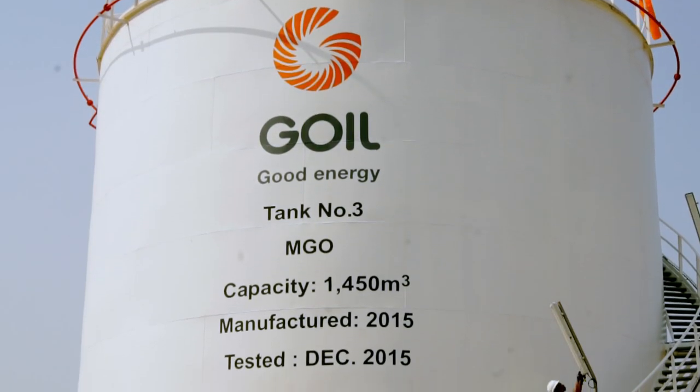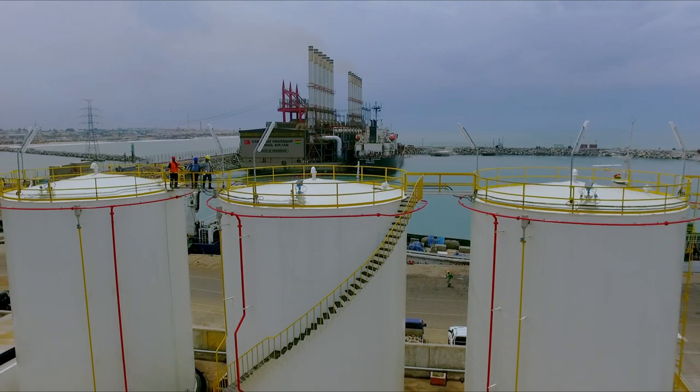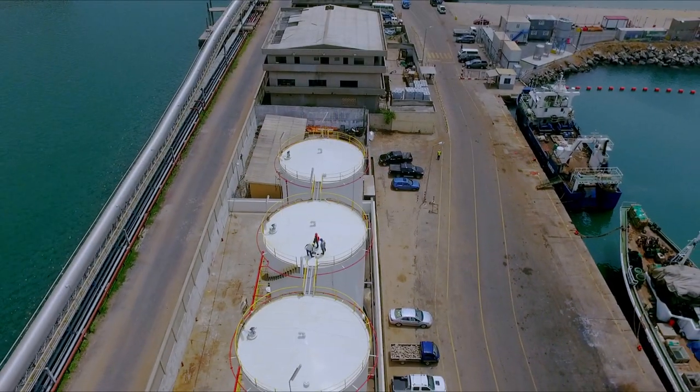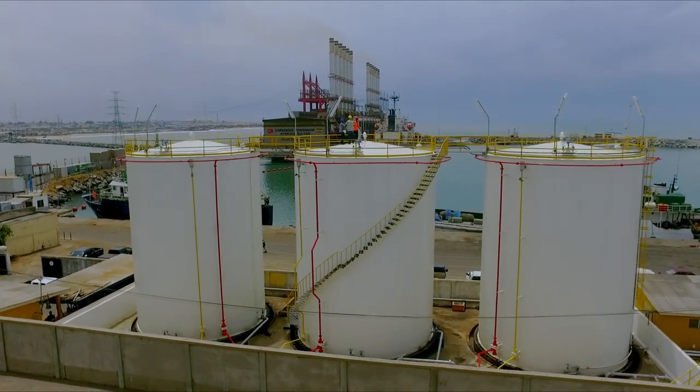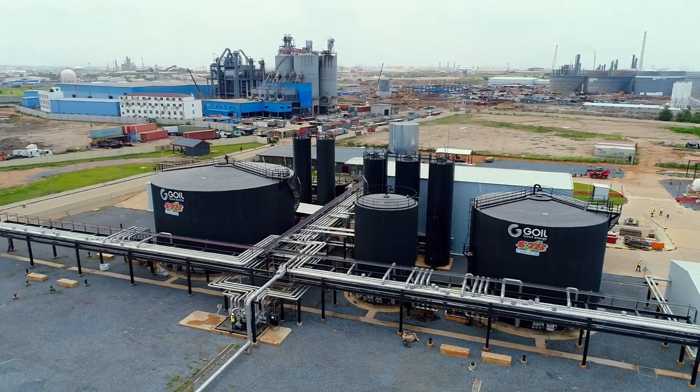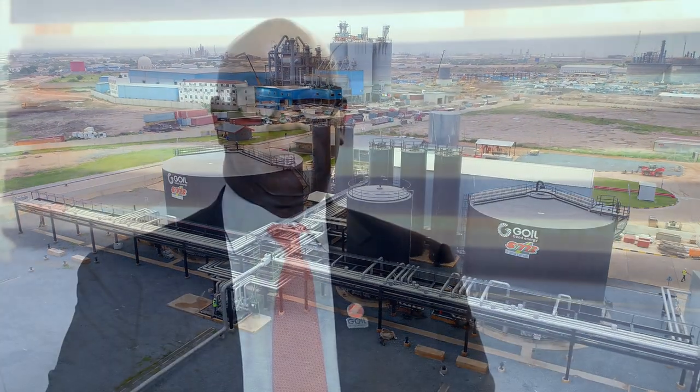Goyle has over the years been a shining example for many state-owned enterprises. Its myriad of investments attest to this. As part of its growth strategy, Goyle is making inroads in the road sector and has thus set up an ultra-modern bitumen plant in Tema. The bitumen project is a manifestation of Goyle's commitment to diversification.